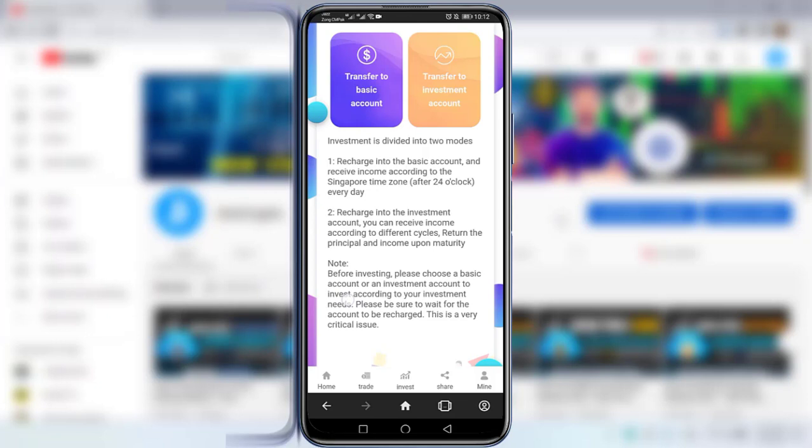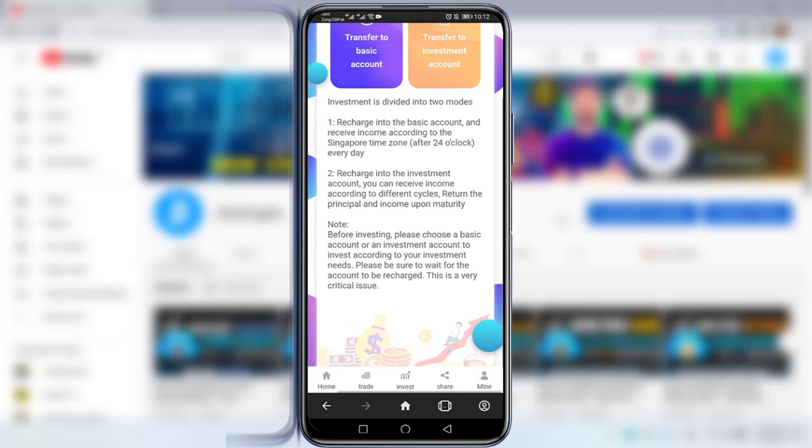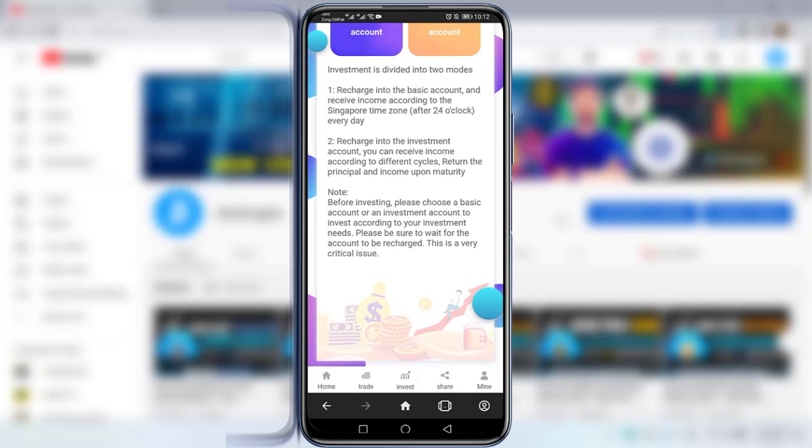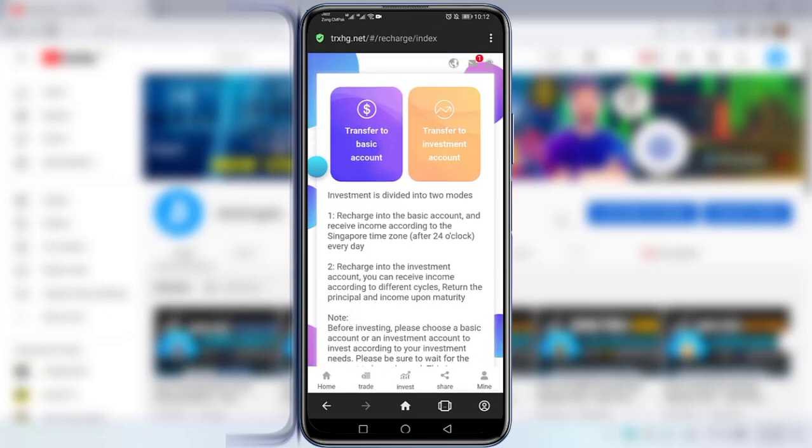Or recharge into the Investment Account — you can receive income according to different cycles and the principal and income are returned upon maturity. Note: before investing, please choose a Basic Account or Investment Account according to your needs. There are two options: Transfer to Basic Account and Transfer to Investment Account. I will click on the Basic Account.